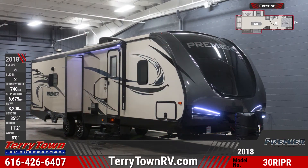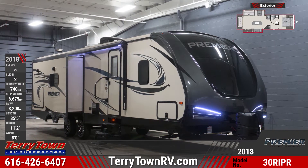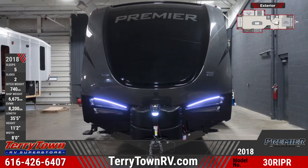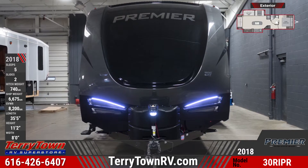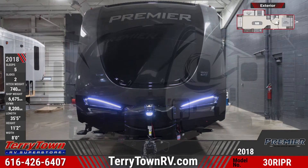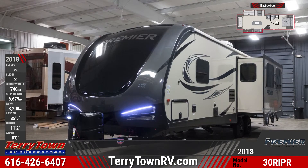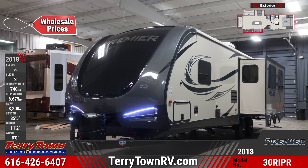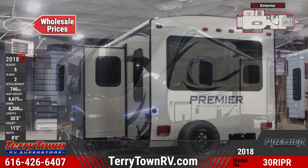Turn heads with this polished 2018 Premier 30RIPR travel trailer from Tarrytown RV in Grand Rapids, Michigan. This 35-and-a-half-foot-long travel trailer has wide stance easy lube axles and a heated and enclosed underbelly. The front end cap is sharp with its dual radius gel coat fiberglass and built-in LED lights. It has a power tongue jack and dual LP tank secured to the front frame.